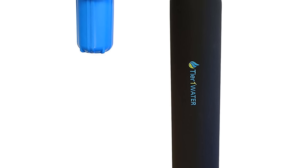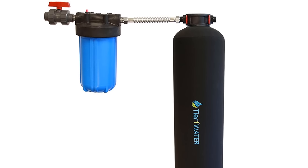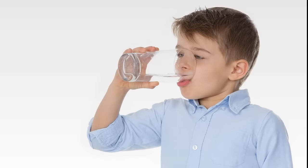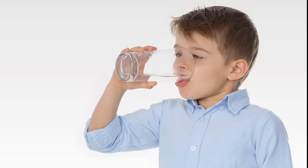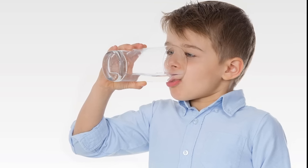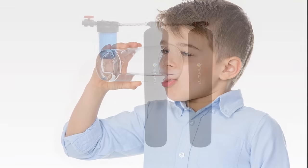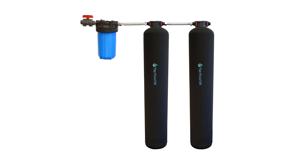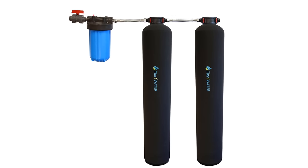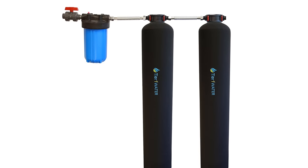There is no brine tank, expensive replacement salt, backwash waste, or control valve to contend with. It works by simply connecting the Tier 1 system to your water supply. This includes an 8-inch by 44-inch resin tank with scale inhibiting media blend, a 10-inch by 4.5-inch sediment filter with housing and bracket, required flex connectors, and ball valve and nipples, ensuring installation is quick and easy. It weighs 91.3 pounds and reduces damage to your home's piping and appliances, making it perfect for small houses and condominiums.